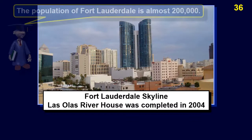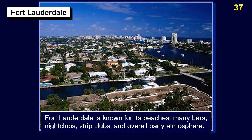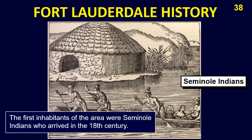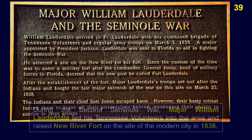As of 2021, the city population is an estimated 183,000 with 2 million in Broward County. Fort Lauderdale is known for its beaches, many bars, night clubs, strip clubs, and overall party atmosphere. The first inhabitants of the area were Seminole Indians who arrived in the 18th century.